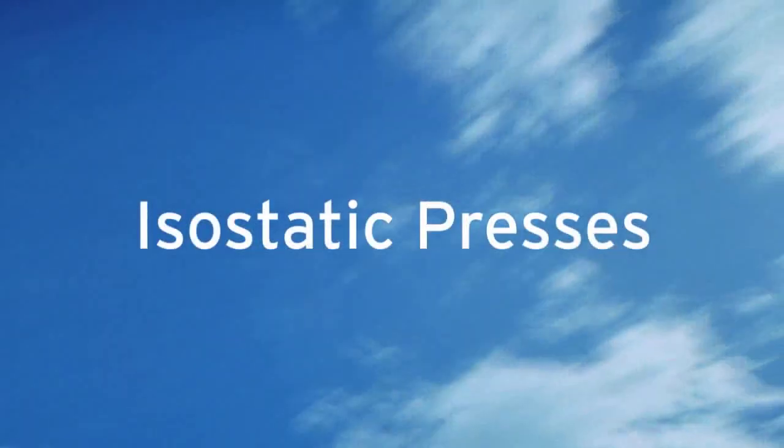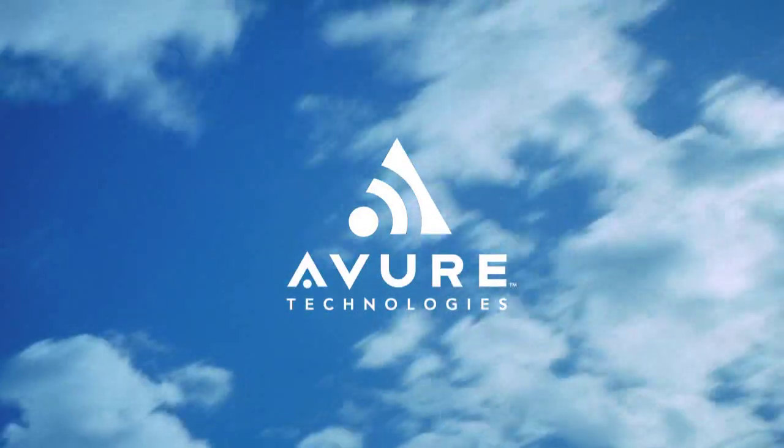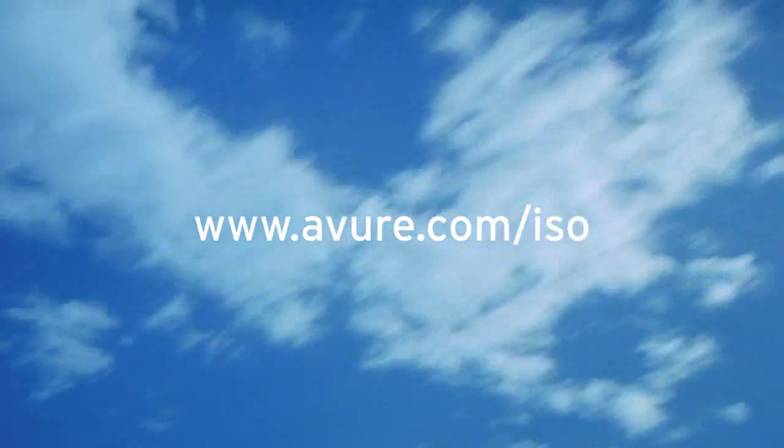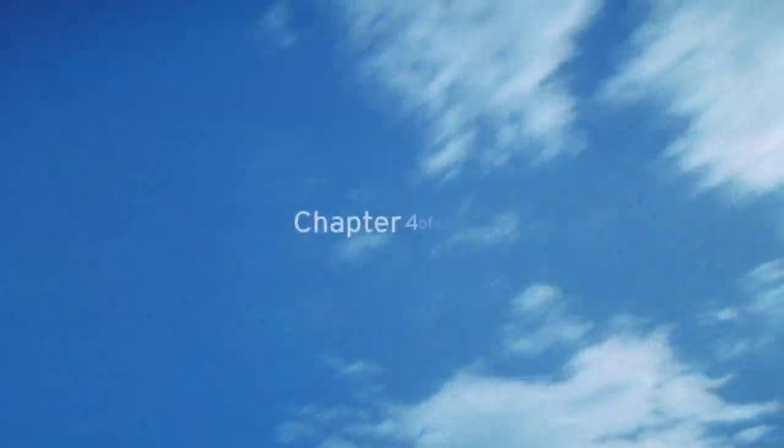Isostatic presses from Avur Technologies, the world leader in isostatic processing equipment. Go to www.avur.com to download white papers, brochures with customer testimonials, and specifications.